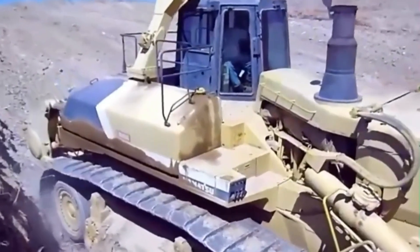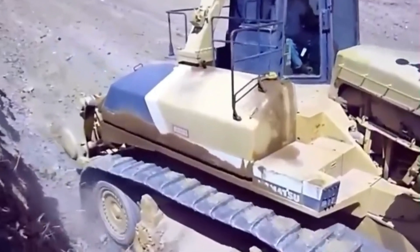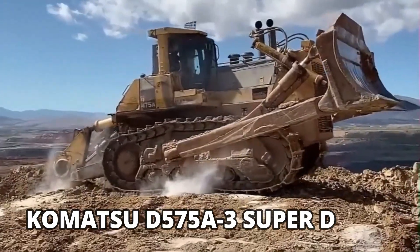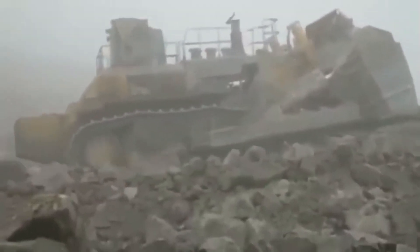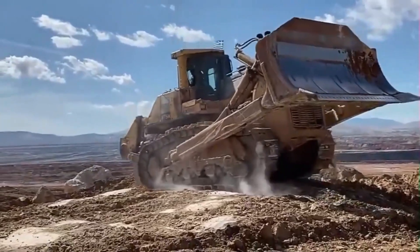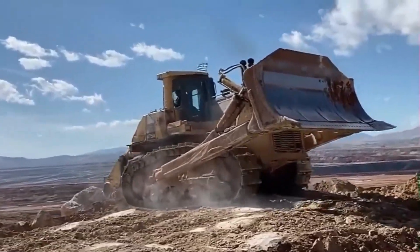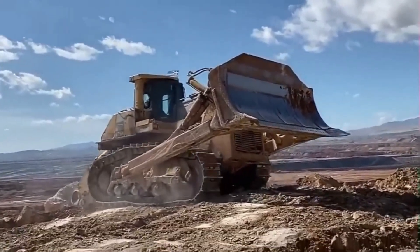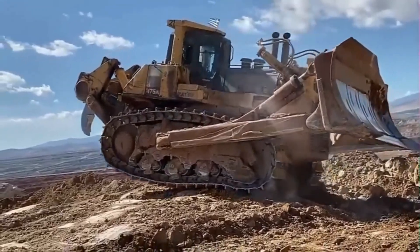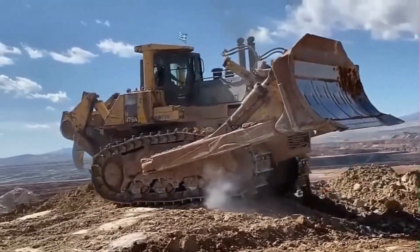The Komatsu D575A-3 Superdozer is the largest bulldozer commercially produced globally. It has massive blade capacity and can move tons of material easily. The bulldozer also has exceptional ripping and pushing abilities, which prove to be extremely helpful in rough mining terrains.